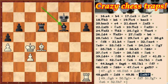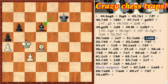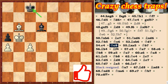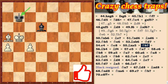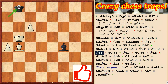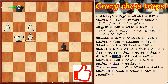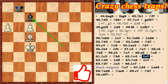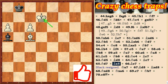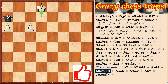Bxf6 is the decisive mistake of Black. After that White quickly brought the game to victory.